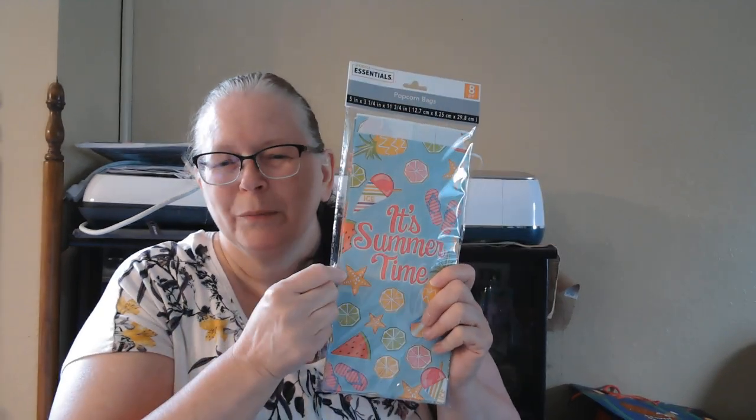I was a little disappointed and kind of surprised because I expected to leave with a big haul, but I only found a few things. One of them was the popcorn bags — I just hadn't looked for these in my Dollar Tree before. I found them and thought they were cute, so I grabbed them. There are eight in the pack. I'll probably use them to make popcorn when the grandkids are here — they'll have a fancy little bag. Maybe we'll sit outside and watch movies.